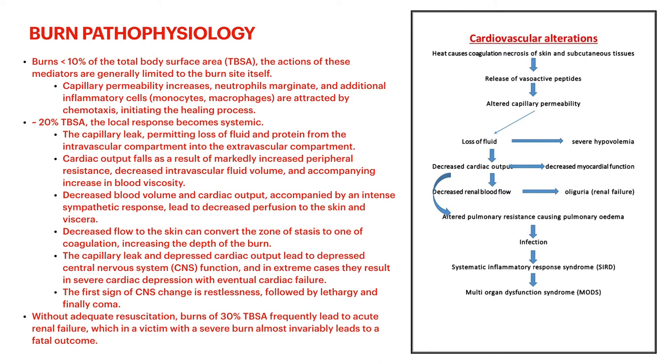Without adequate resuscitation, burns that are 30% total body surface area frequently lead to acute renal failure. After the heart, the kidneys are often a problem. Victims with severe burns can invariably lead to fatal outcomes. So below 10%, you're usually okay with local problems; above 20% is when you start getting cardiac and systemic problems; but 30% is where you're getting ongoing issues that can be fatal to the patient.